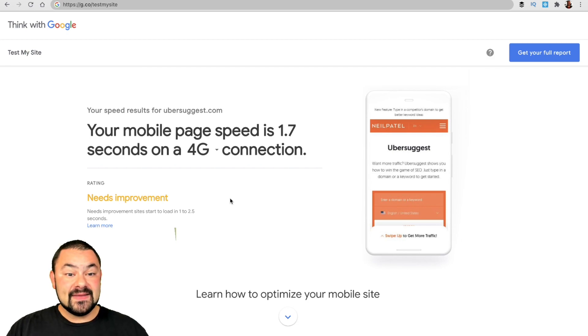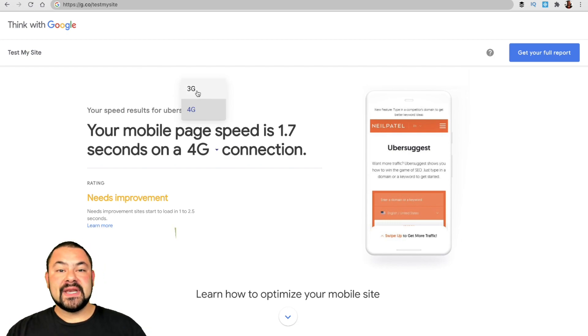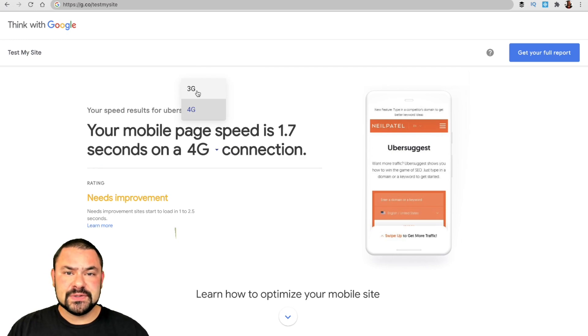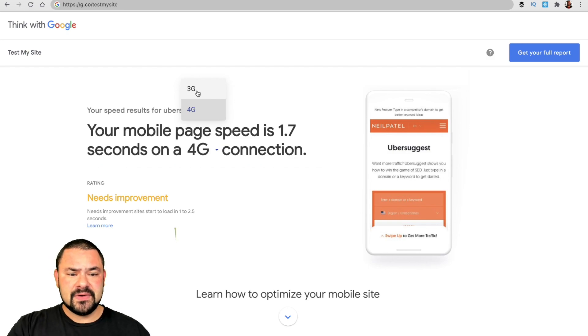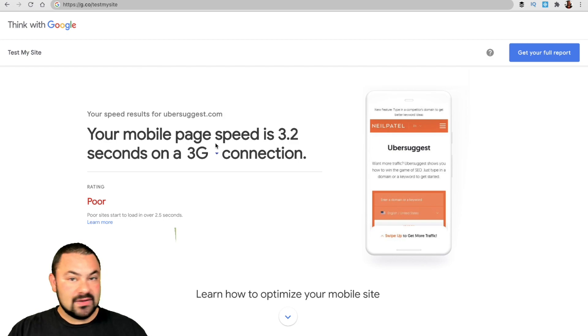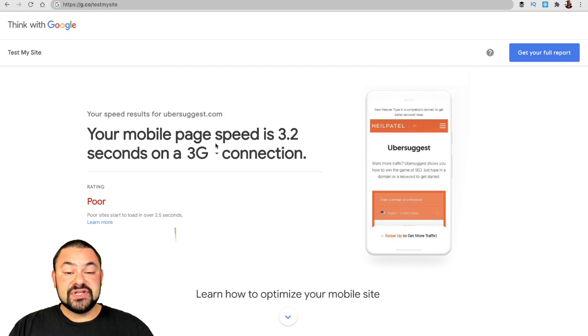In this case, Ubersuggest is loading in 1.7 seconds on a 4G connection. We can change that — what about folks in the Midwest? When I travel to Missouri, I know that driving around the Show Me State, there are areas where I get Wi-Fi, some where I get 4G, and some where I get one bar of 3G on a country road. Those folks need to have a good user experience too — they're potential customers for you. Even on 3G, the site, which is built by Neil Patel — a genius when it comes to marketing — loads in 3.2 seconds. Really good score.